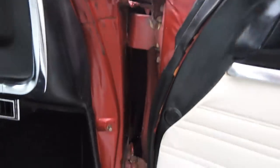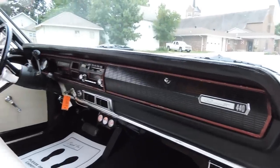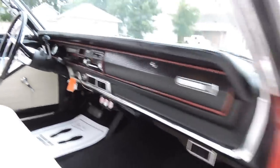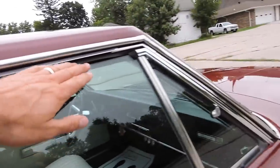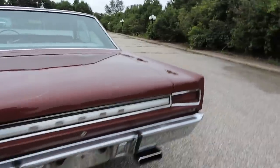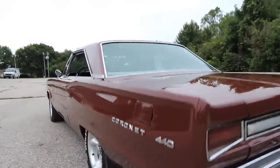Door jams were all painted. Dash pad is excellent. Dash looks good. Automatic on the column. It's got some aftermarket gauges in there. Door shuts nice. The rubbers seal up really nicely on the top of the door and on the top of the window. Exhaust sounds fantastic — that 440 really has a nice, bellowy sound to it.